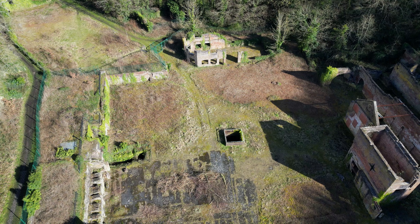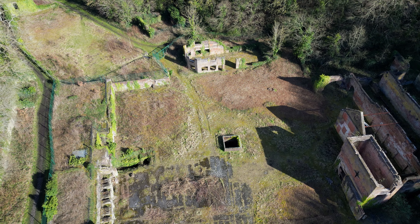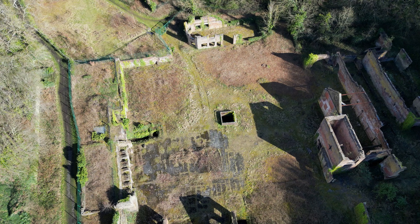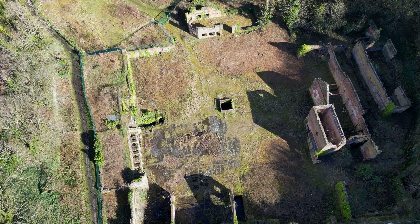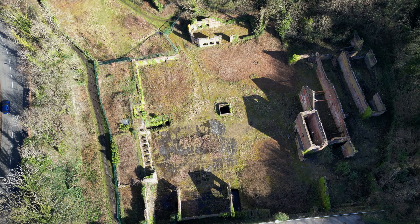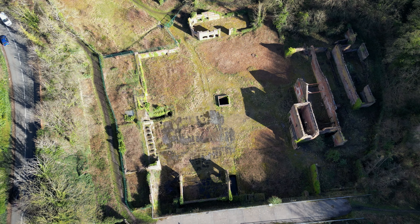This site has seen many changes over the last two and a half centuries, culminating in a collection of empty ruins which, due to the fragile condition of some, renders it off limits and fenced off. Fortunately, the drone can explore where feet cannot.